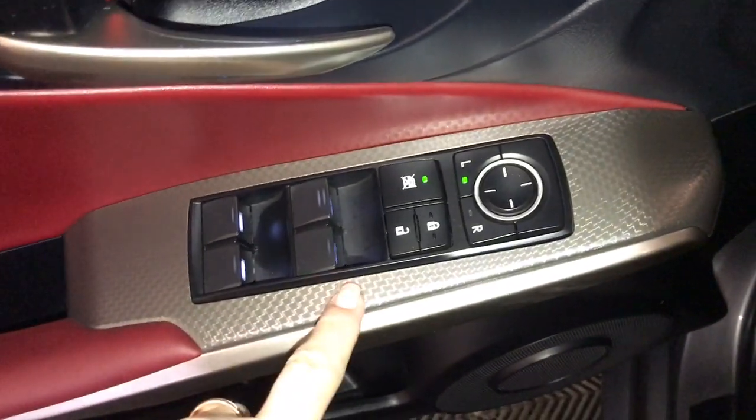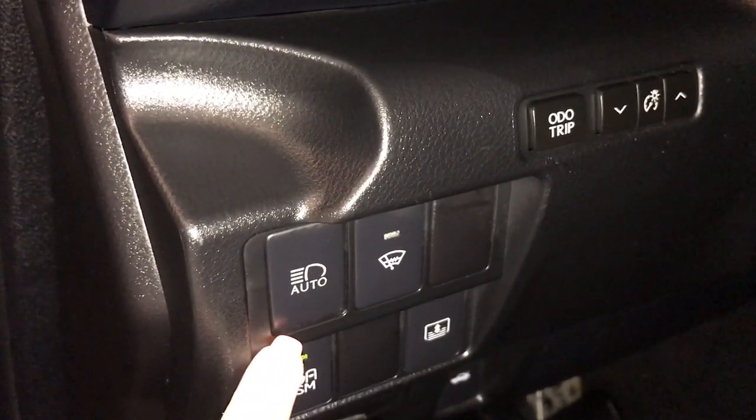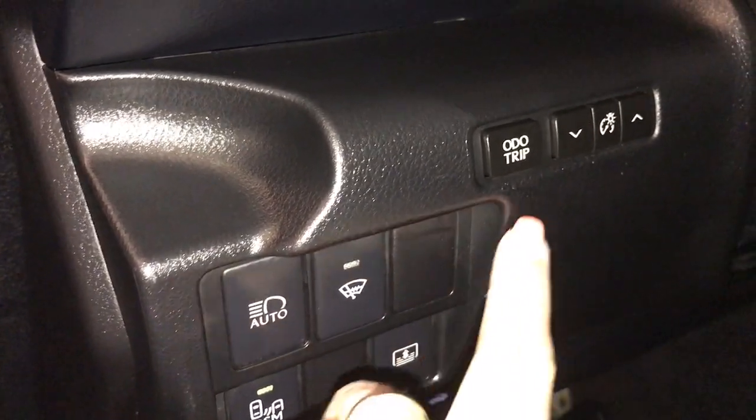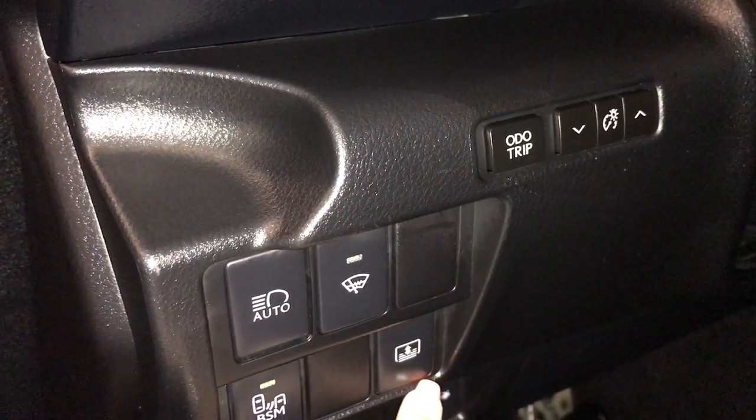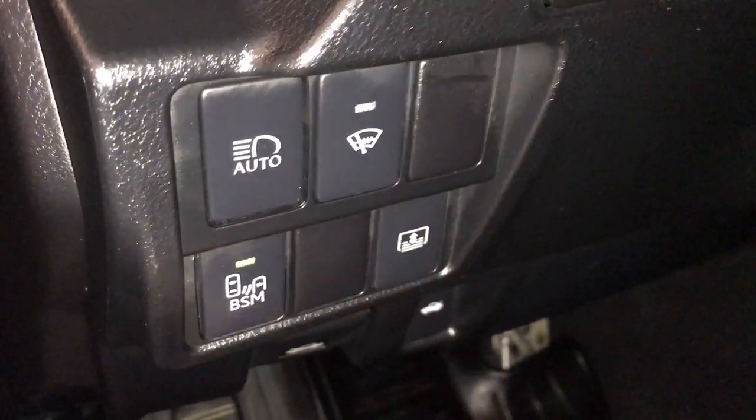Power windows, power locks, power mirrors, Lexus scuff plate. On your dash you have your auto high beam, windshield wiper de-icer, trip computer, power sunshade for the rear window, blind spot monitoring, hood release, trunk release.